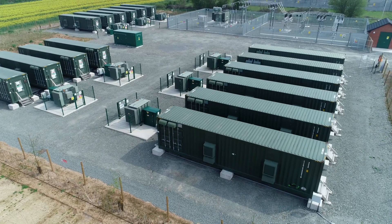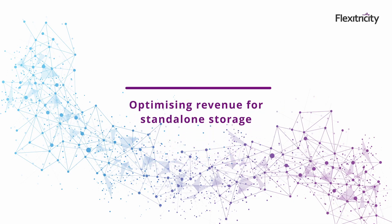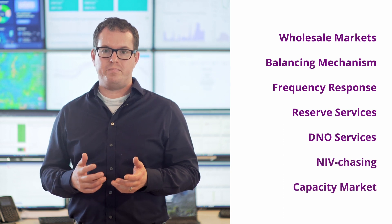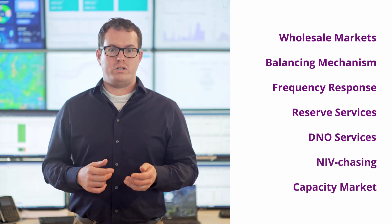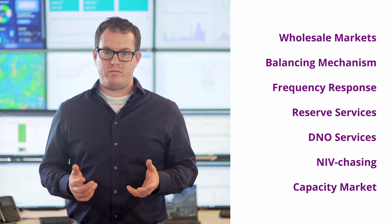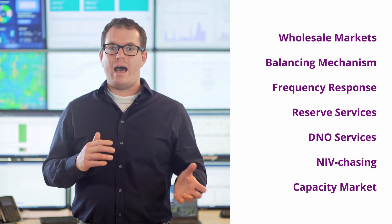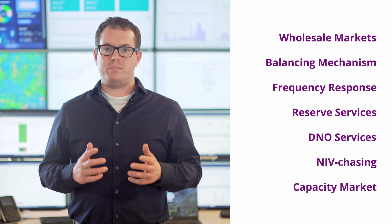But when investing in these assets, what capabilities should you be looking for when determining which route to market provider to partner with? Optimising revenue for batteries is about agility — the ability to operate the asset in different markets as value shifts between them. Accordingly, you'll want to partner with a route to market provider that can provide holistic market access to the various revenue streams available and can demonstrate a track record of being able to deliver that agility and move between these services to maximise value.